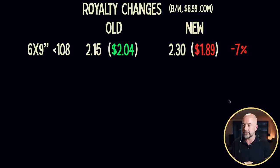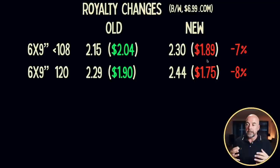The thing that's changed is the printing costs — they've risen for most books, which is going to reduce royalties. Looking at a black and white interior book selling for $6.99 on US Amazon: for a 6 by 9 inch book with less than 108 pages, old printing costs were $2.15, giving royalties of $2.04. With the new changes, printing costs increase to $2.30, giving royalties of $1.89. For the more common scenario of a 6 by 9 inch book with 120 pages, printing costs have increased from $2.29 to $2.44, meaning royalties drop from $1.90 to $1.75 — a decrease of 8%.